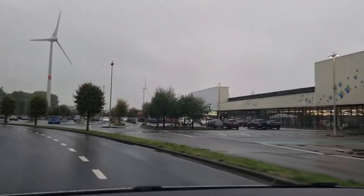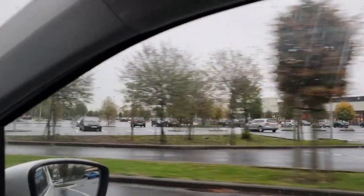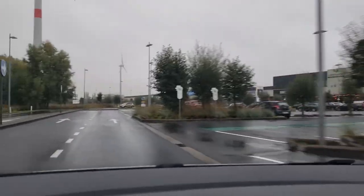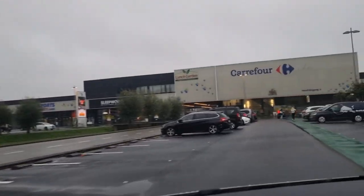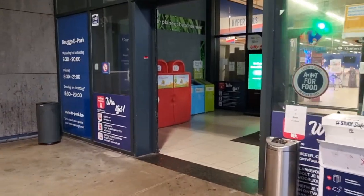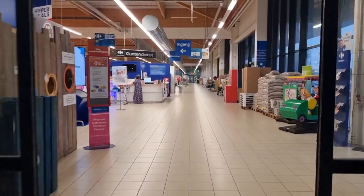We're arriving at our destination here - the big windmill is over there on the right. You can see the Carrefour. There it is, so I'm going to park. Here we are - I'll see you in the store.